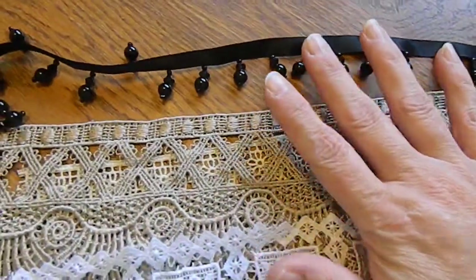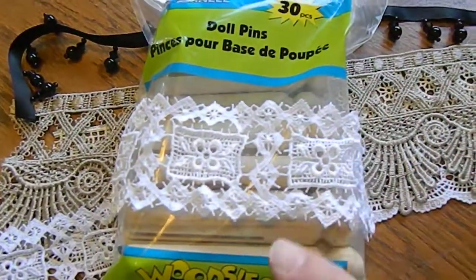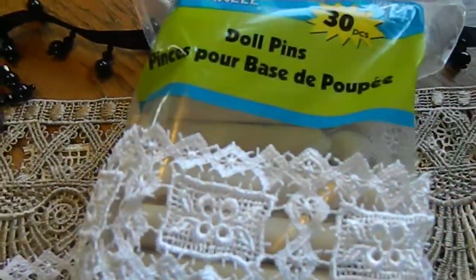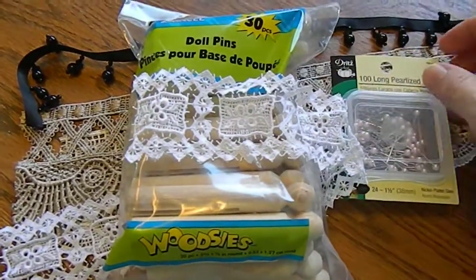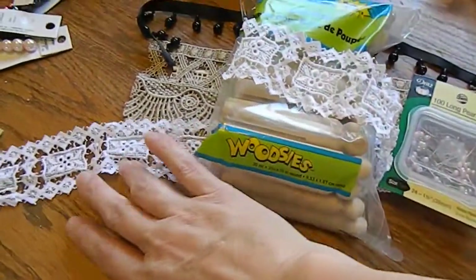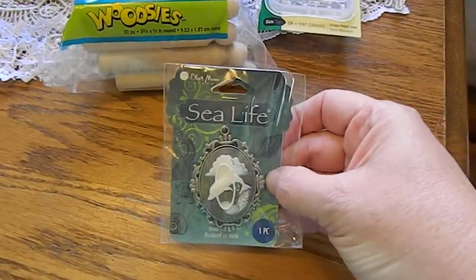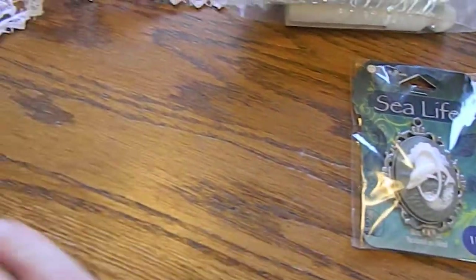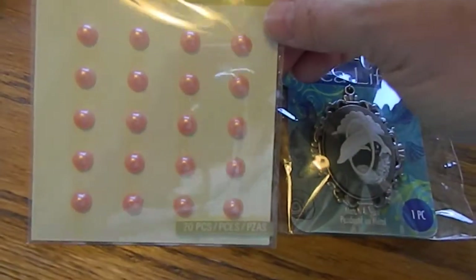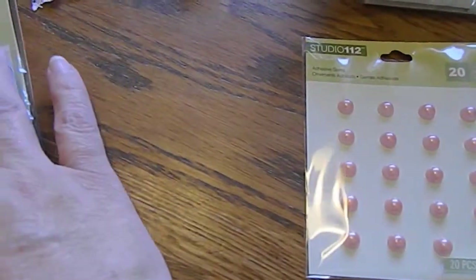I mostly got about a quarter of a yard of each of those. I also found some wooden clothespins and I'm going to put them on display — I'll have to show you that when it's done. Also at Joann's I found this little pendant with a dolphin jumping through a hoop, so I picked that up. And I picked up some flat-back pearls in pink by Studio 112.